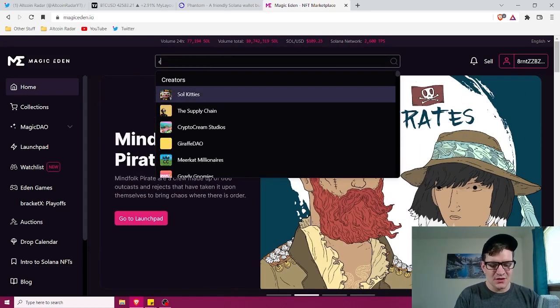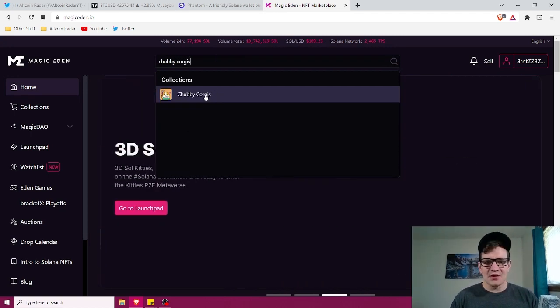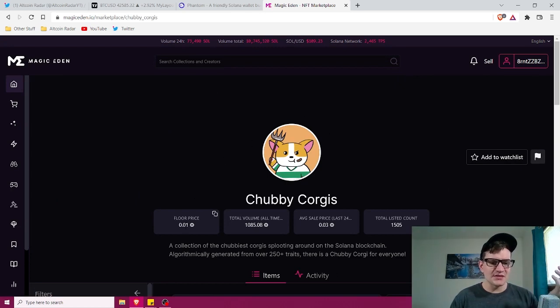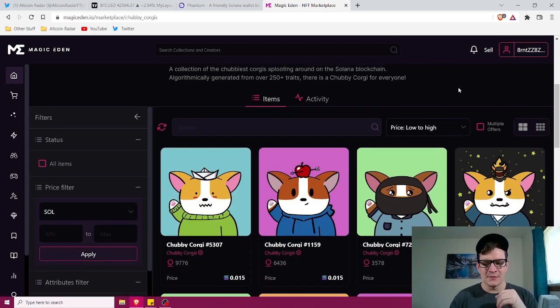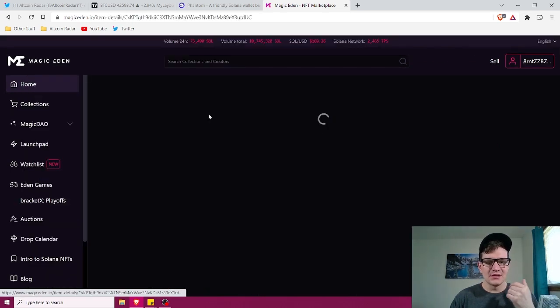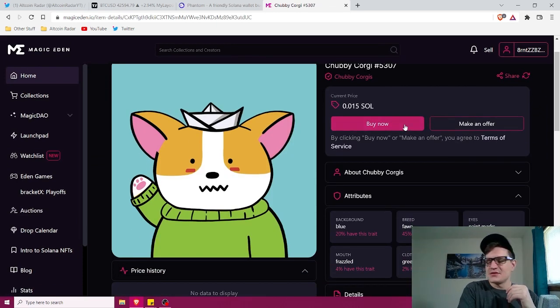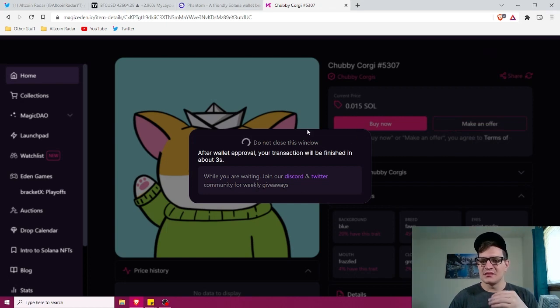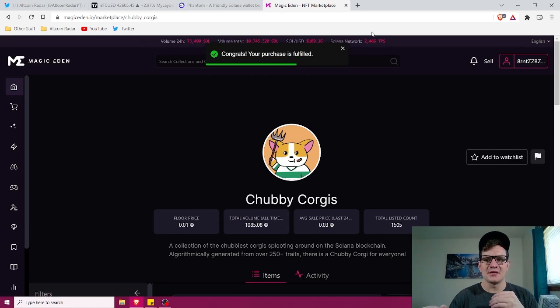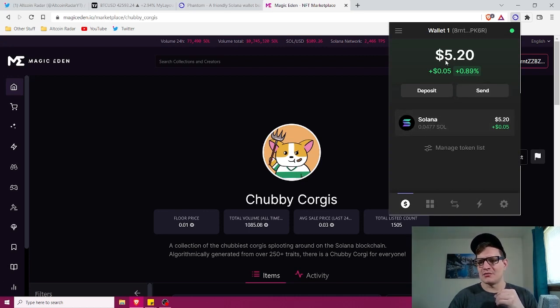So I'm going to go to Chubby Corgis — I want to buy from that collection, so I'll click on it. As we can see, the floor price is 0.01, and in my wallet I have 0.04, so there's no problem buying one of these. I'll click on the very first one just for fun and click Buy Now. It's going to ask for my wallet approval — this pops up on its own — and I'll click Approve. It's going to deduct 0.015 plus a small fee from that 0.04 balance in my Phantom wallet. And it says: Congrats, your purchase is fulfilled. I literally just bought my NFT.